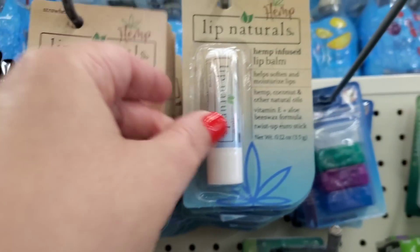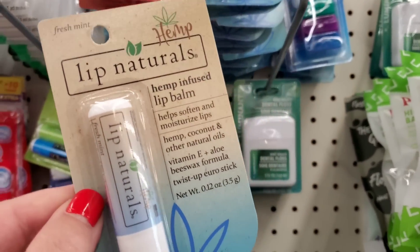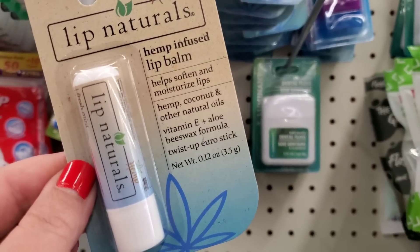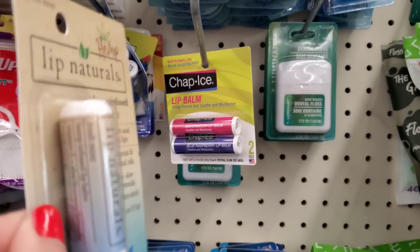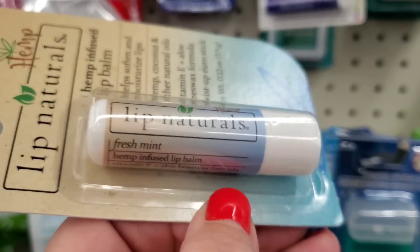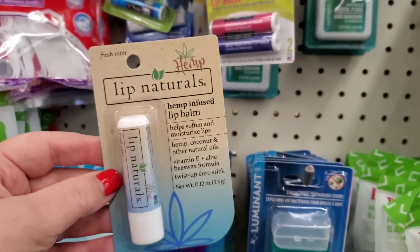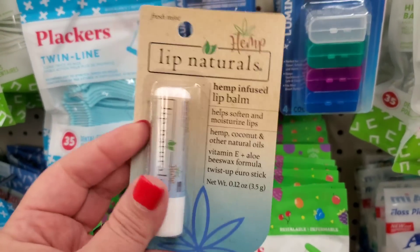They have the hemp lip balm in strawberry and mint flavors. I love all things mint - it has some sort of mint flavor with hemp, coconut and other oils. I wish it had peppermint oil but it doesn't say that. These look good - they're by Oral Labs, not a Greenbrier product, sold again here at this Dollar Tree.